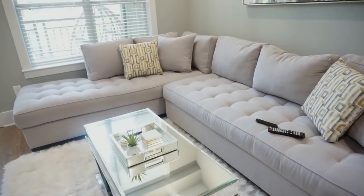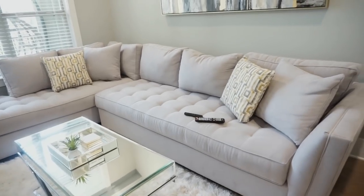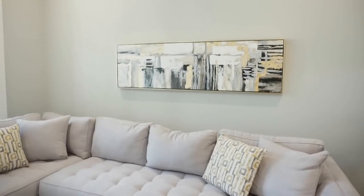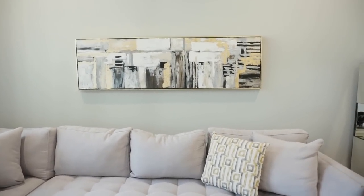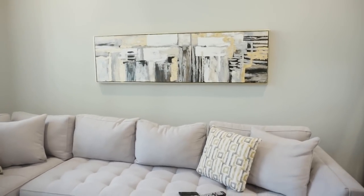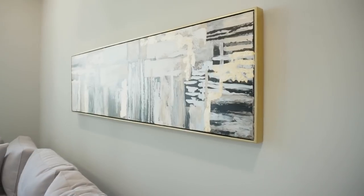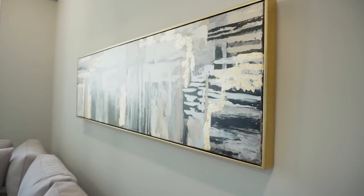My couch is from Rooms to Go — it's the Calvin Heights Collection. Above my couch, I really wanted to get a big painting, but I couldn't find one that I liked until I saw this one. I love this painting — it's so cool. On the sides, it's framed with gold. I love it.